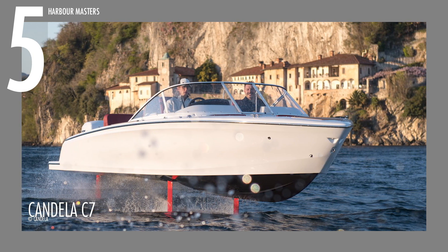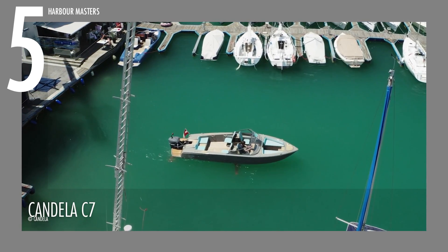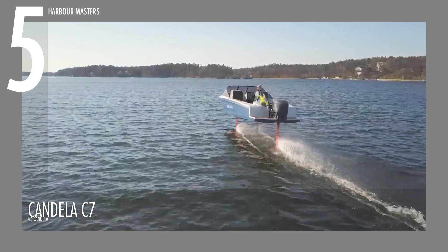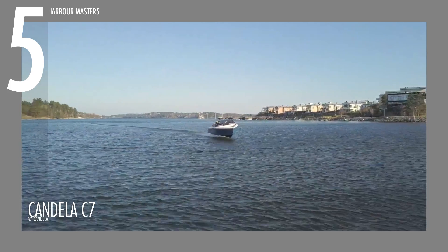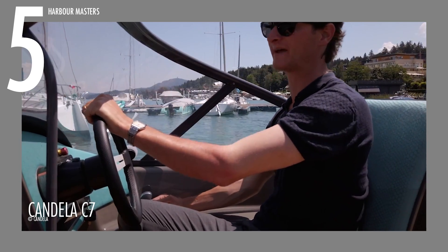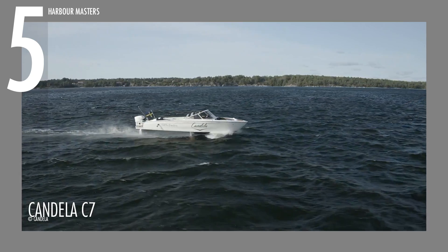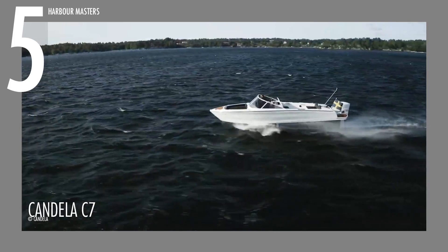Candela C7. Fifth on the list, we have the Candela C7. Released in 2019, it highlights the future of electric and hydrofoiling in boating. The vessel delivers a nearly silent and exceptionally smooth ride, even in choppy conditions, courtesy of its computer-controlled foil system. The system is fully retractable, allowing operations in shallow waters and ease of storage.